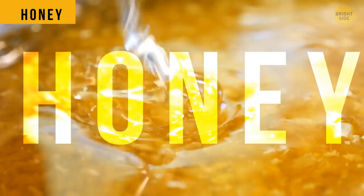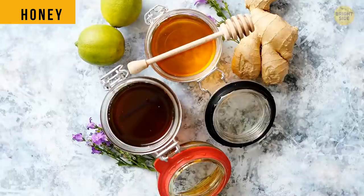The only product that never goes off, even if you don't store it in the fridge, is honey. It has low pH and lots of sugar. That's why organisms that can spoil it just can't live in honey.